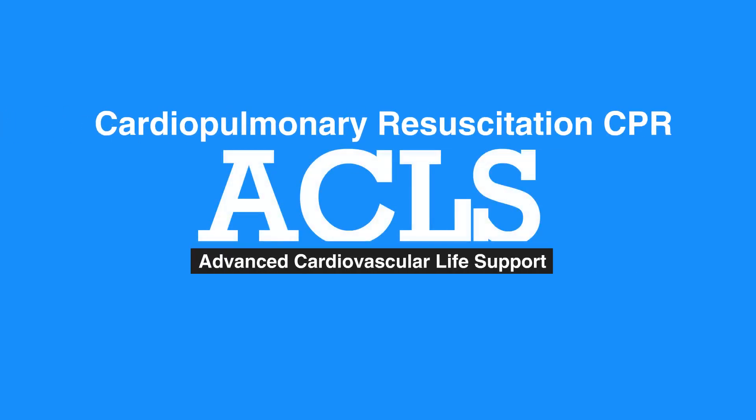Welcome to the lesson on cardiopulmonary resuscitation. In this video, we'll discuss performing CPR using the chain of survival. Successful cardiopulmonary resuscitation, or CPR, requires the use of it as a part of systems of care called the chain of survival.